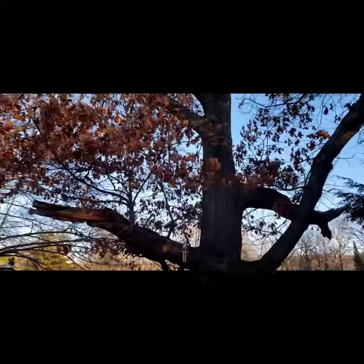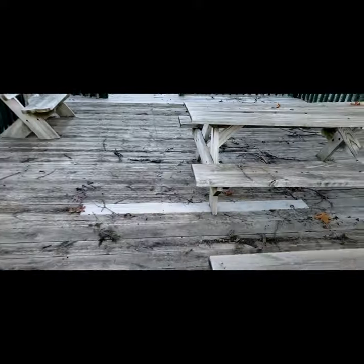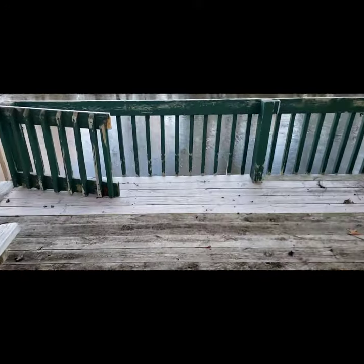Big tree that's going to make a mess when that comes down. It's already smashed a couple of deck boards and taken out part of the stairs.